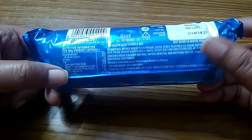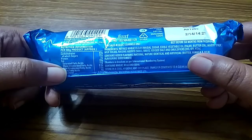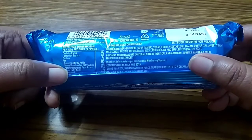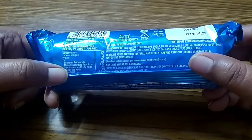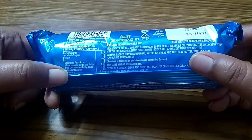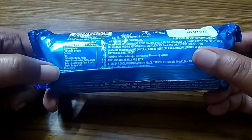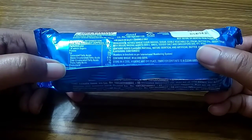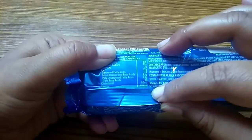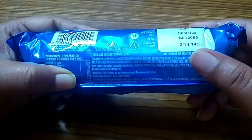Nutritional information per 100 grams (approximate): carbohydrate is 67 grams, of which sugar is 22 grams; protein 7 grams; fat 22 grams; saturated fatty acid 11 grams; monounsaturated fatty acid (MUFA) is 8.5 grams; polyunsaturated fatty acid (PUFA) 2.5 grams; trans fatty acid 0; cholesterol 6.5 mg; and energy is 694 kilocalories.